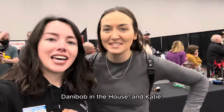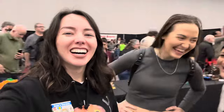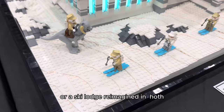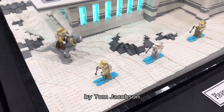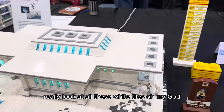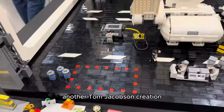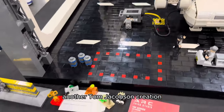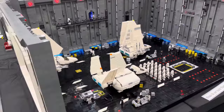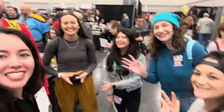Danny, Bob in the house! This is a hot ski lodge — or a ski lodge reimagined in 'hot' — by Tom Jacobson. Really cool. Look at all these white tiles, oh my god. Tom Jacobson is Arc Brick Studio, and here's another Tom Jacobson creation: the Imperial Tactical Operations. This is massive, this is so cool.